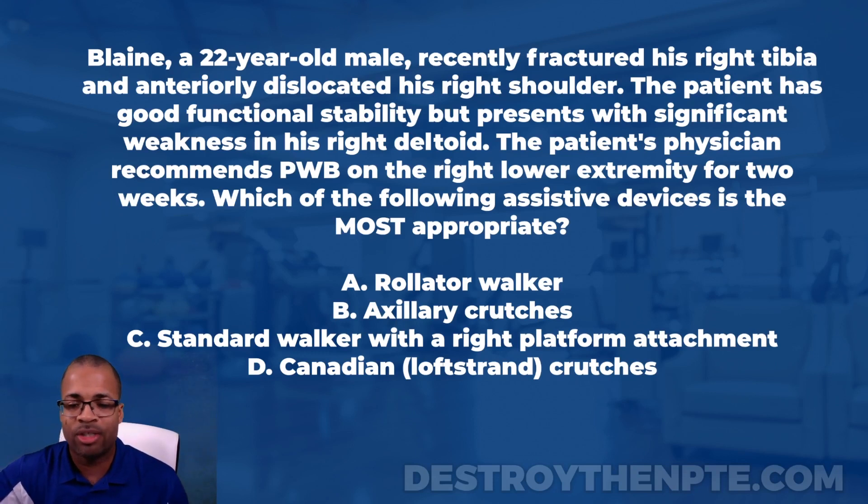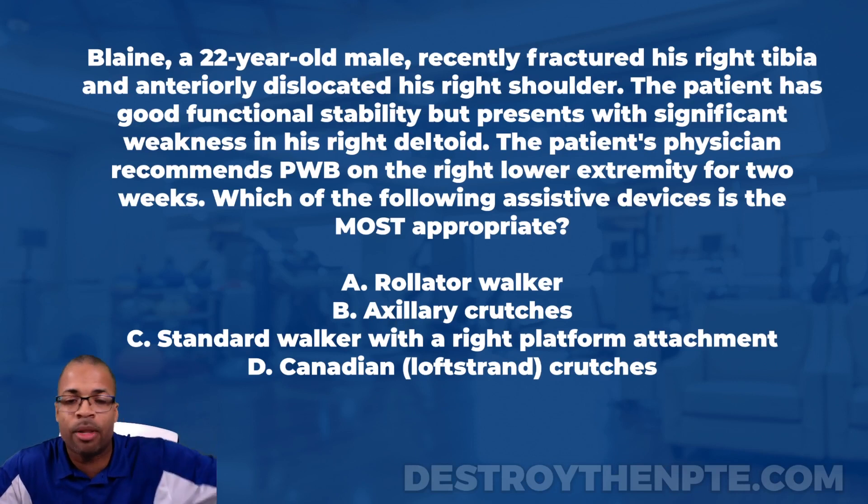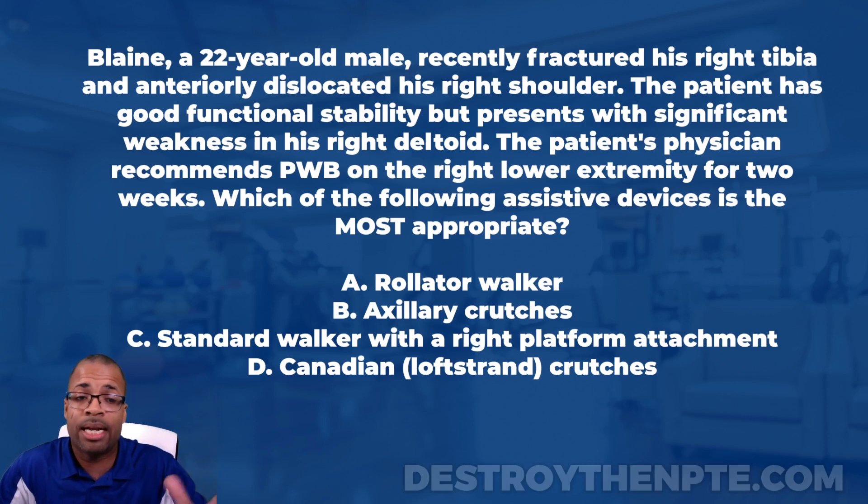...also known as Lofstrand crutches, also known as forearm crutches — that one goes by a few names. I'm going to take my time with this question and talk about a few things, because when it comes to assistive devices and shoulder involvement, there are a lot of ways the NPTE can attack this area. Pull out a sheet of paper and take some notes — I assure you that a lot of these concepts are likely to show up on an exam.